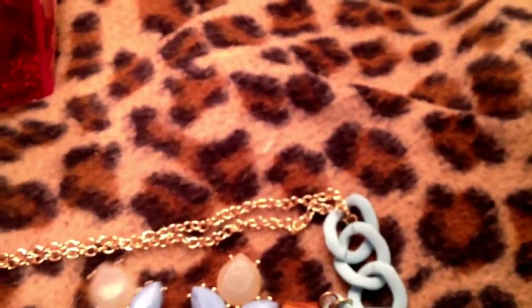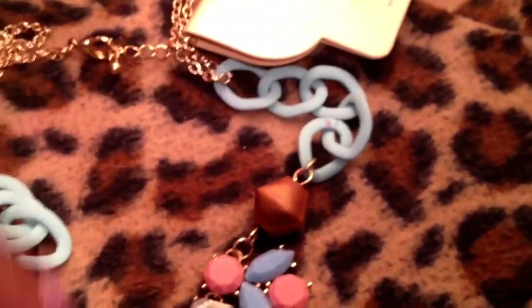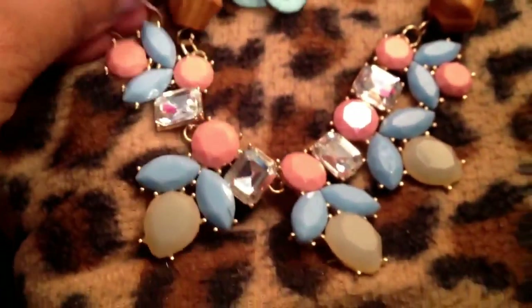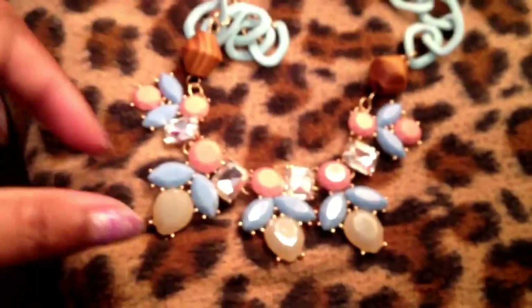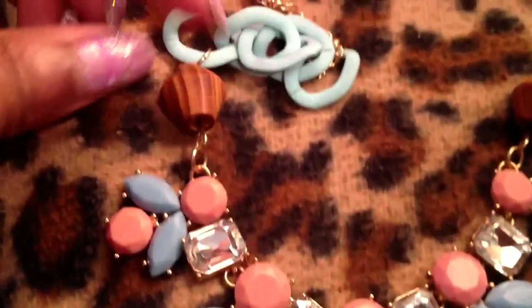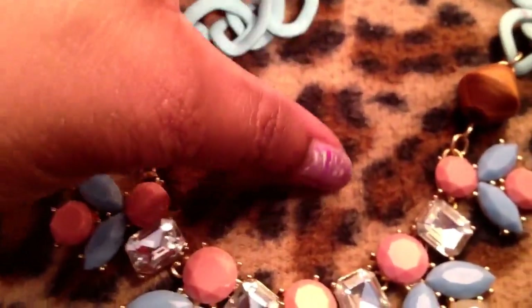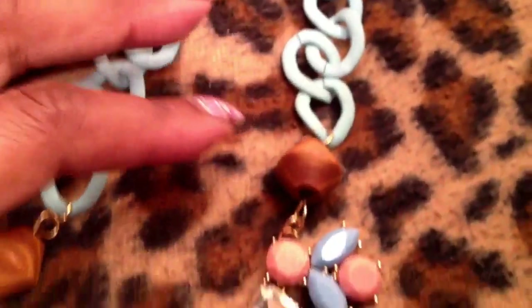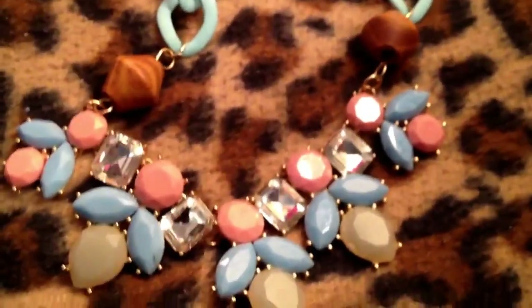Another necklace from Jewelry Guy — this is one of the statement necklaces. It's a really pretty pastel necklace. It's pink, blue, and like an off-white with wooden beads, and the chain part is actually metal, not plastic — coated in something. It's just a really pretty statement necklace, pretty big.